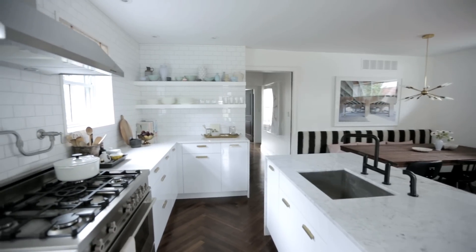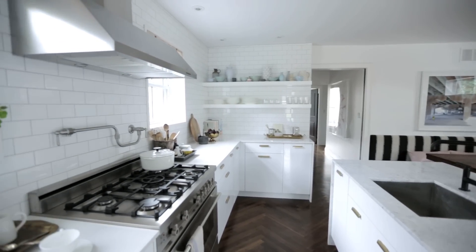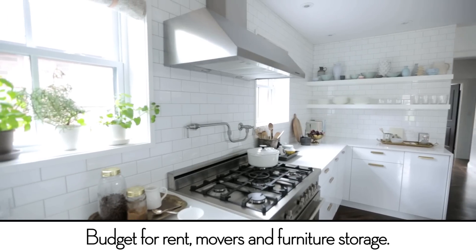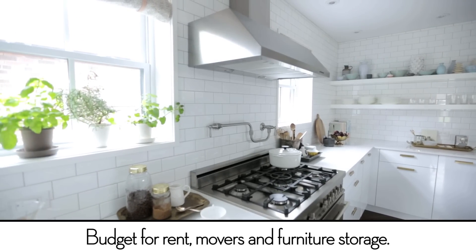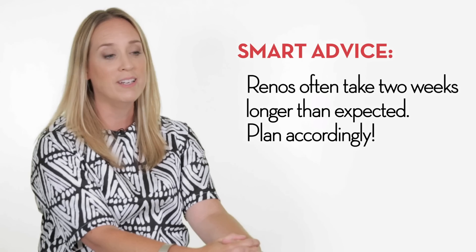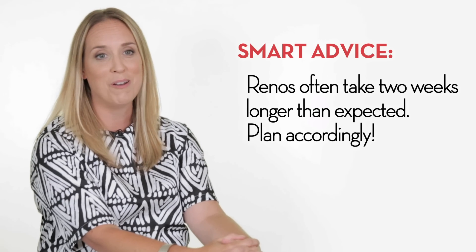With our renovation we actually moved out of the house because our whole main floor was being gutted. I often suggest to people that they do move out — it's very messy and very dusty — and I think for everyone's well-being you're better off moving out if you can, but I understand if you want to stay and be a part of the process.